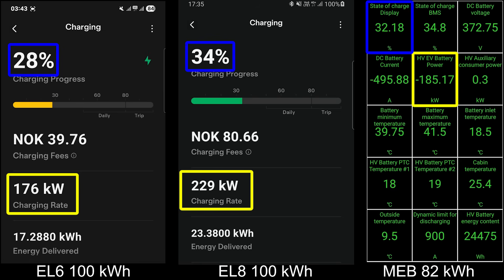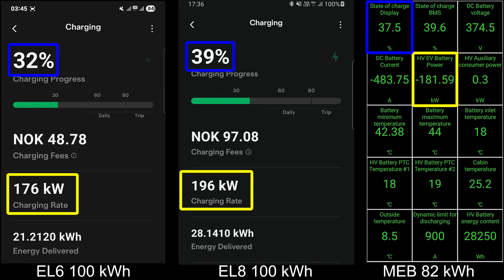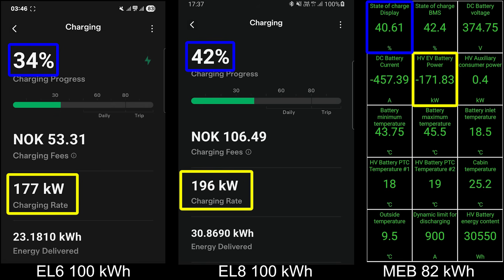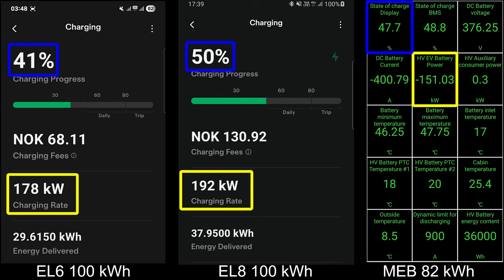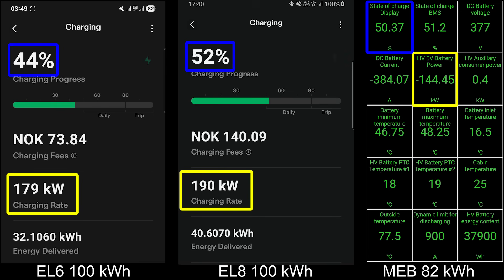The EL6 has a much nicer and flatter curve. I think the current limit was 480 amps, and as the voltage goes up the power goes up, so it goes faster and faster. Even at 40% state of charge we're seeing maximum speed of 178 kilowatt. NIO claims it's 180 kilowatt — you will see it briefly, but it's close enough. Compare that to Tesla where you get 250 for a split second, or actually never get it with the LG battery.